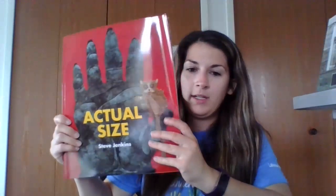Hi friends, Miss Axe here. Today I'm going to read you a story called Actual Size, and it's written and illustrated by Steve Jenkins. This story is really cool because it shows you the actual sizes of the things that it mentions in the book. So here we go.